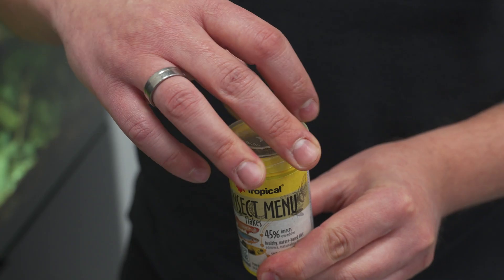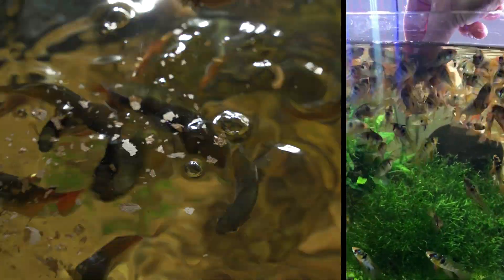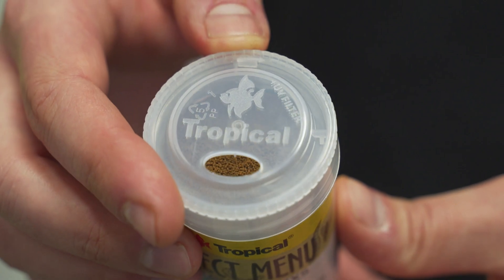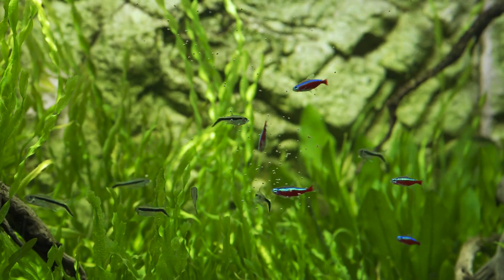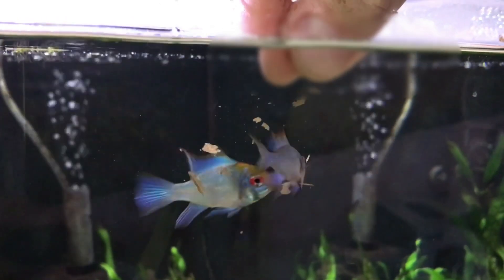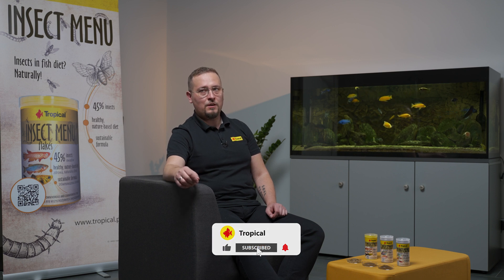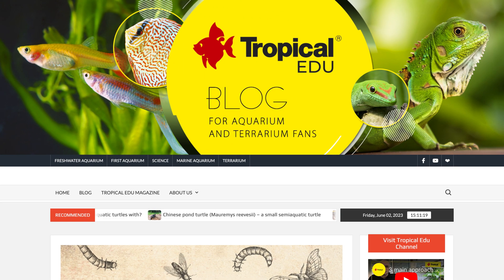And now it's feeding time! If you want to learn more about the amazing properties of insects, visit our blog — link in the description. There you'll find an interesting article by our fish nutrition expert, Dr. Alexandra. That's all for today — thanks for watching, and see you in the next episode!